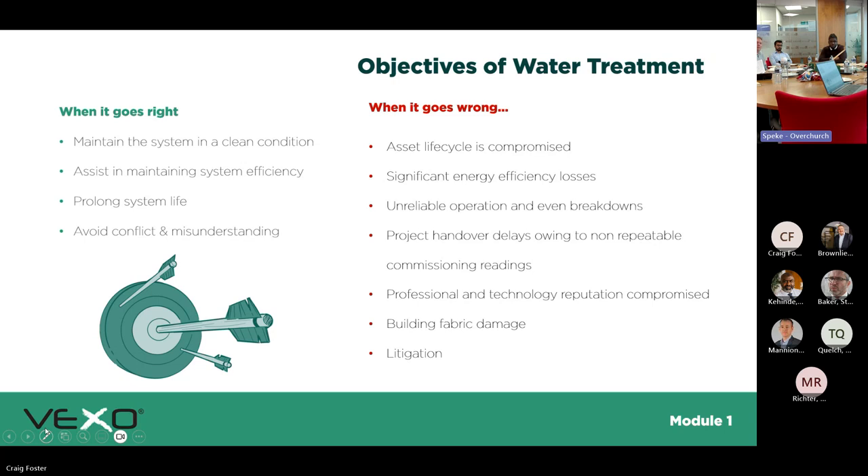The objectives of water treatment when it goes right: you maintain the system in good condition, it's efficient, your plant equipment achieves its designed lifespan, and you avoid conflict and misunderstandings. I used to work for pump manufacturers — Armstrong Fluid Technology among others — and we'd get seal failures, and straight away it was assumed to be the pump's fault, but it was actually the water quality. Sediment build-up across the mechanical seal face breaks it down; there's a fluid between the operating area and the rotating assembly, and if that's compromised you get seal failure.